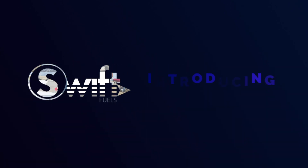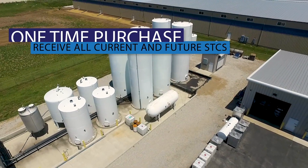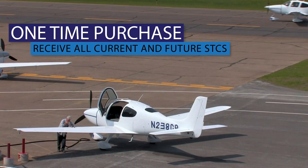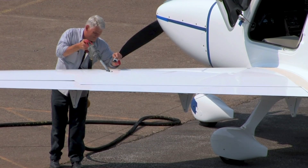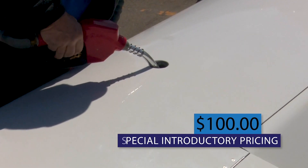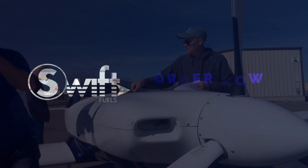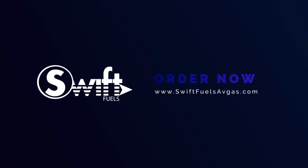SWIFT Fuels proudly introduces the Forever Avgas STC. One simple upfront purchase entitles the Forever STC certificate holder to receive all current and future Avgas STCs that the FAA issues to SWIFT Fuels. It's priced today at only $100 and the prepaid certificate never expires. Get your Forever Avgas STC today at www.swiftfuelsavgas.com.